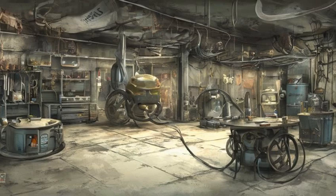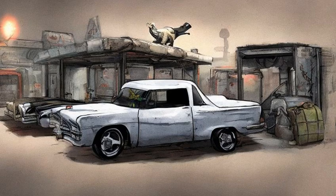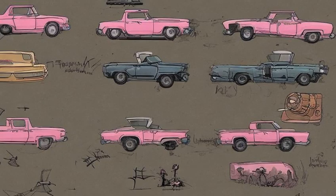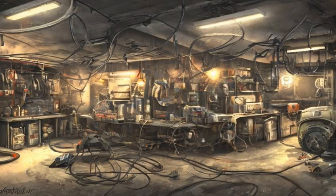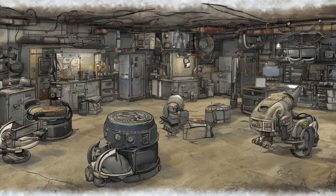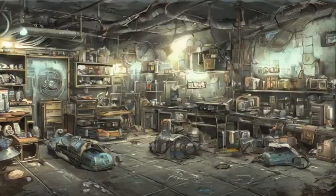A fusion core can be found in a generator outside the main building. An unarmed bobblehead is on the hood of a car in the main building. Hot Rodder Issue Number Two is in the trailer towards the northeast with two pink flamingos. Adam Cats T-60 power armor, owned, without the helmet, is in the far back behind two laser tripwires.